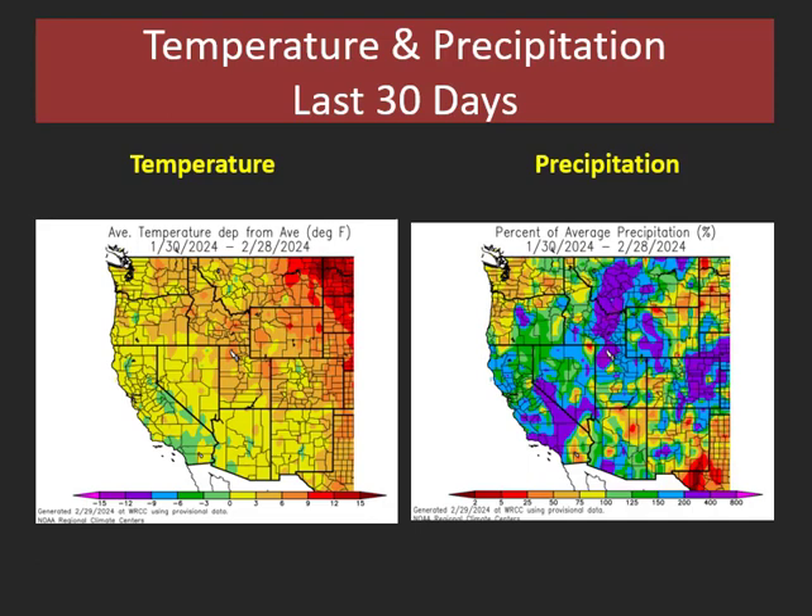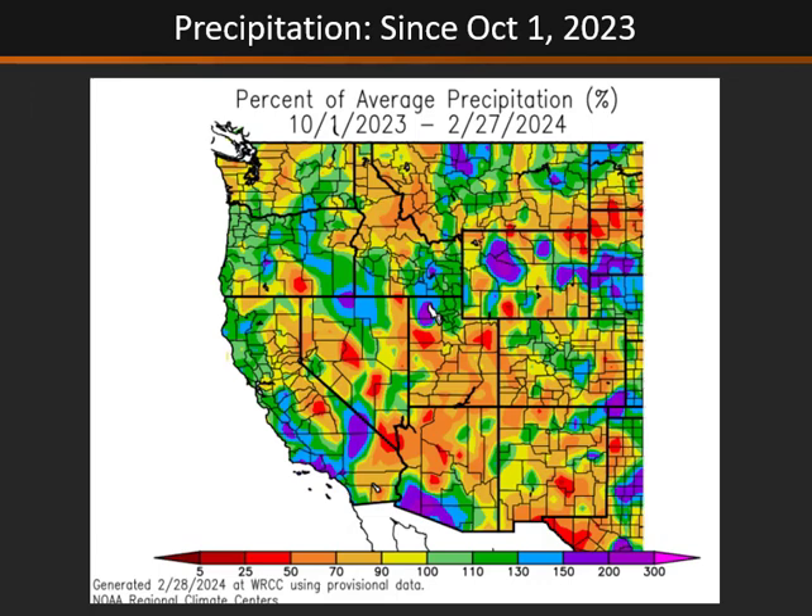Over the last 30 days we've generally seen warmer temperatures across much of the west along with above normal or even well above normal precipitation across much of the Great Basin. Still some drier spots have been over parts of central Idaho and over the Arizona Strip and parts of southeast Utah. Looking at precipitation since the beginning of the water year back to October 1st, even with this uptick in precipitation recently we are still generally below normal across much of the Great Basin. The exceptions are parts of northern Nevada, southern Idaho, and northern Utah which are near or just above normal.